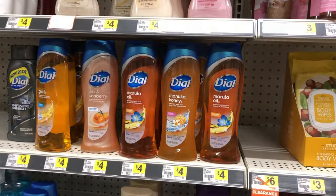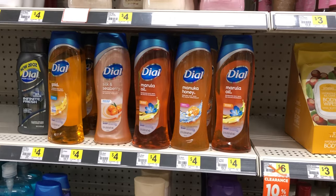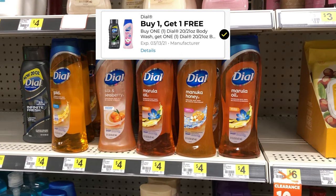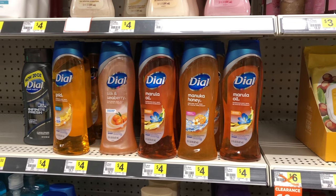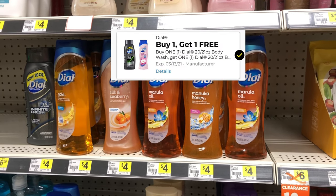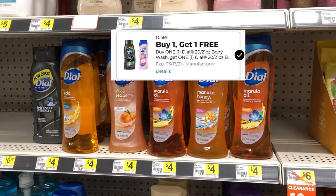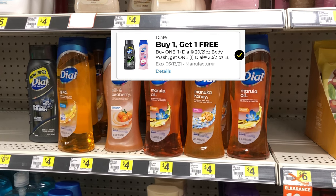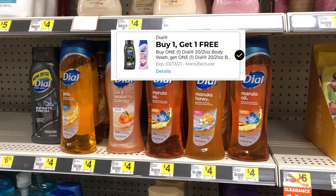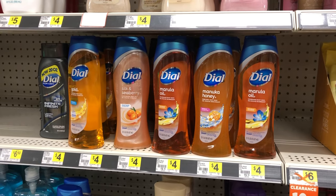You can pick up two of the Dove body wash this week — they are four dollars each, and we have a buy one get one free coupon, making these just four dollars for two, or two dollars each. I also want to mention that the coupon shows the men's Dove body wash as well, and the sizes match, but when I scanned the men's Dove body wash the coupon did not attach — they may fix this later in the week.